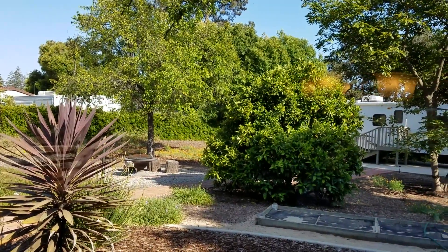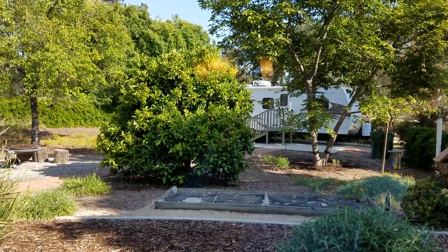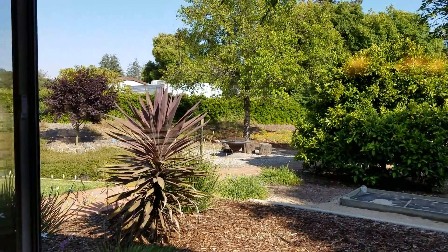One of the nice things about this property at 937 Quail Oak, Nipomo, California, is that wherever you sit, it brings the outside in.